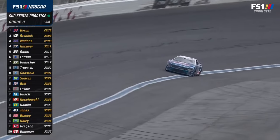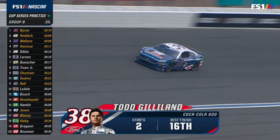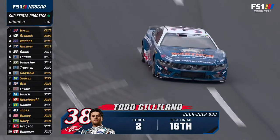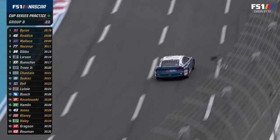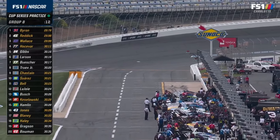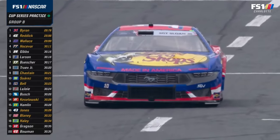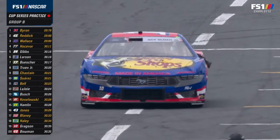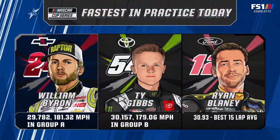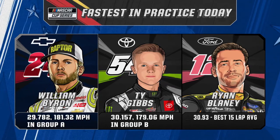40 cars entered — that's a full field. J.J. Yeley is the only one of the 40 that did not make a lap in practice. A lot of guys coming to pit road to get a good marker — this is definitely a pit road you have to use under green at some point, so you need a good marker on the outside wall. Here comes one of those fast road cars. Guess that's Alex? Nope — it's Noah Gragson. No guessing — Rodney Childress used to tell me that all the time: everything is calculated. And there are the fastest cars in each group, plus the best on average — Ryan Blaney, best 15-lap average.